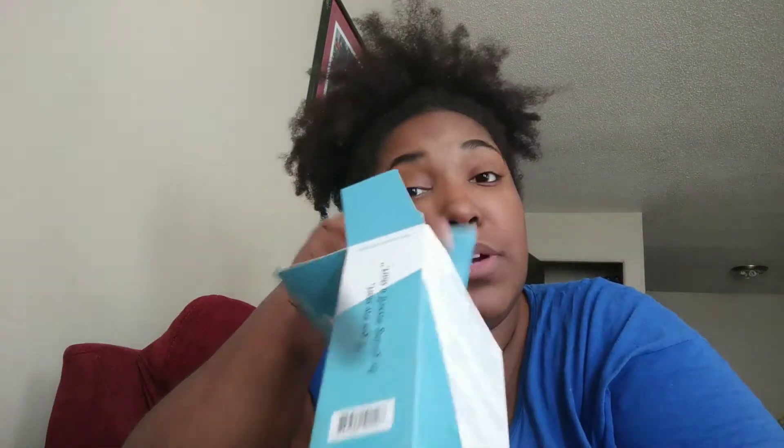My hair normally likes gels that have water as the first ingredient. It likes kind of that slimy type gel — that's what defines my curls the best.